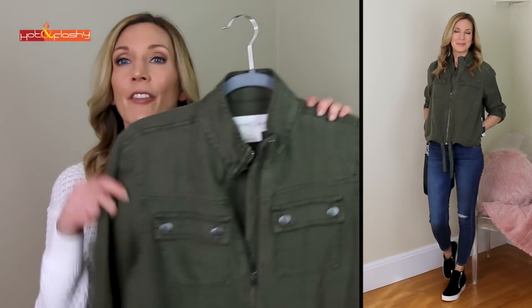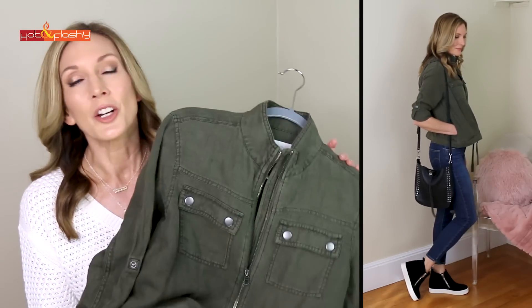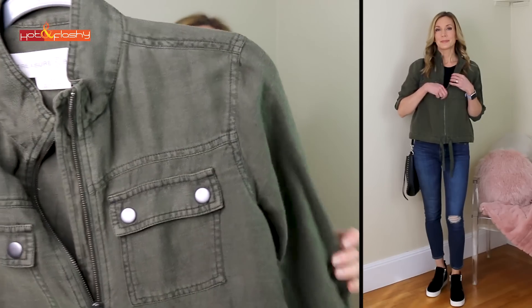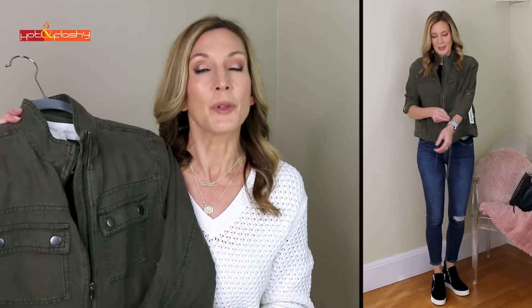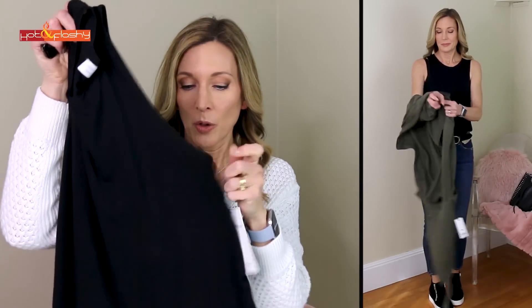The next outfit is another jeans outfit. I have on a really cute olive green military-style jacket — going with the trend this year, it's a little bit cropped, not super short, and has a drawstring at the bottom that I wore loose. The fabric is really nice and soft, kind of a textured linen-y fabric. You can roll up the cuffs and wear it zipped or unzipped. I paired it with a basic black boxy scoop-neck tank from Red Dress with big oversized armholes.